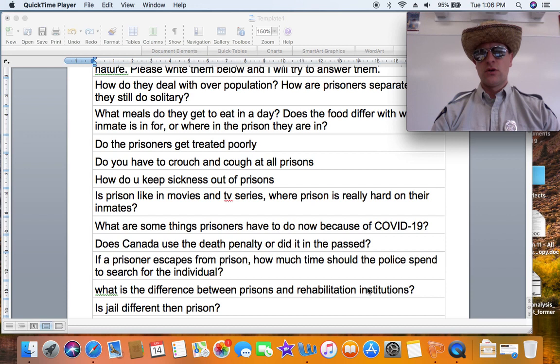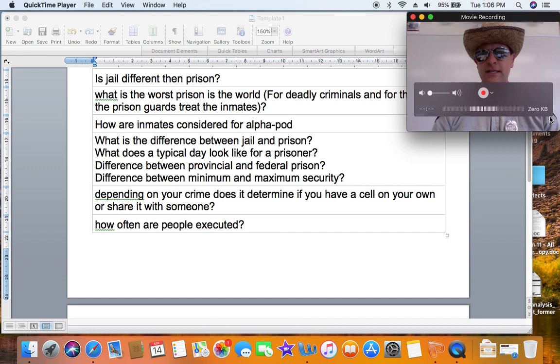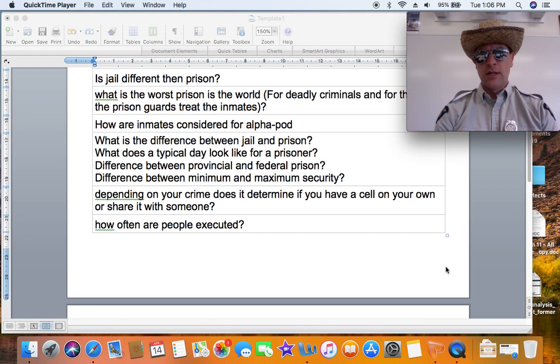What is the worst prison in the world? There are many prisons that are terrible. Black Dolphin is horrible, but some prisons are horrible because there are no guards — like in Honduras, where they just leave the inmates to run the prison. Then there are other places some people call horrible because they treat inmates too well, like in Norway. It really depends on your personal view and where you fit on the political spectrum.